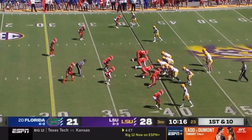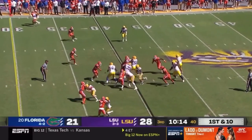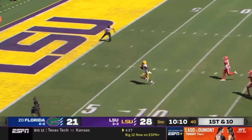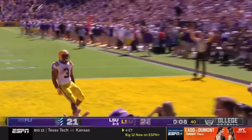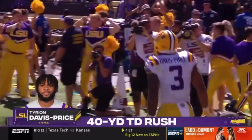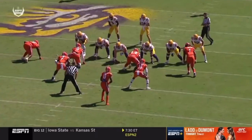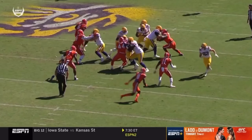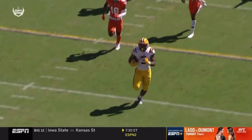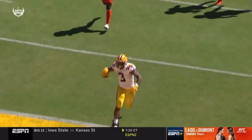Out of the locker room, a couple of nice passes by Max Johnson. About 45 minutes without having the ball, and they're going to take that ball into the end zone again. Ty Davis-Price, touchdown LSU from 40 yards. Counter-trap play again — they pull the backside guard and tackle, the kick out, the lead through. Another nice block by Jack Mashburn, the tight end, number 82.